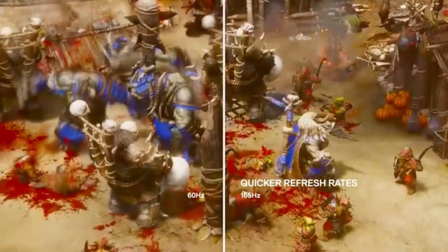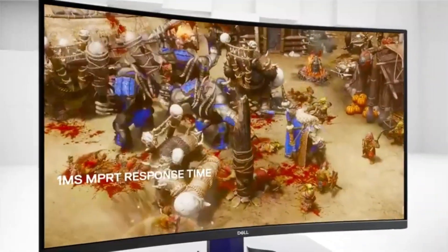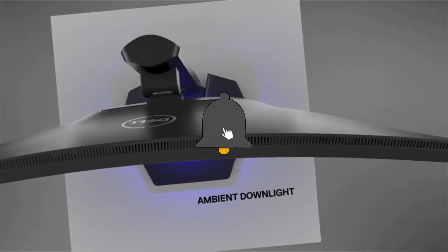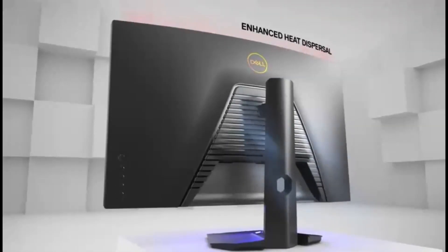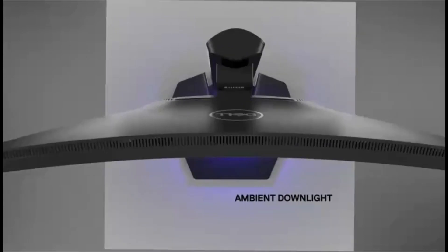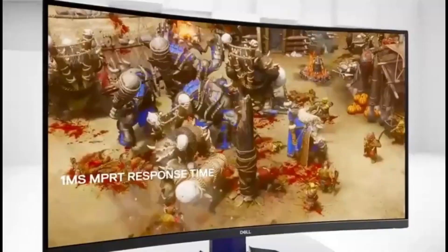It's also fast enough to deliver where speed is critical. Various overdrive settings are accessible in the OSD. We'd avoid MPRT mode, which reduces the brightness and richness of the panel. The extreme setting, listed at 2ms, has a smidgen of overshoot that's only barely noticeable in-game, whilst the super fast setting removes the overshoot but only allows for a little blurring of darker tones.